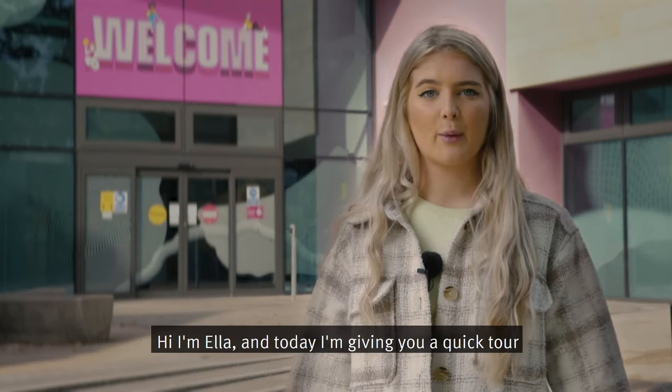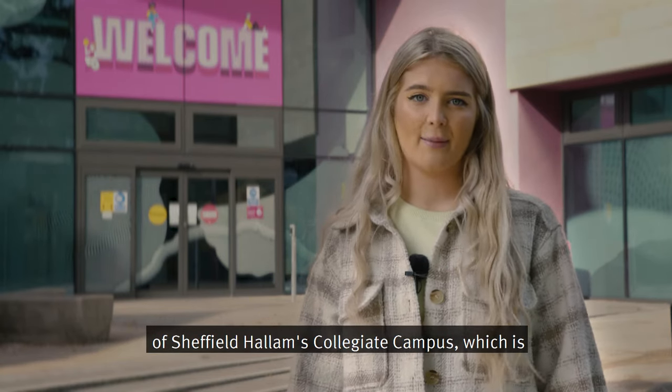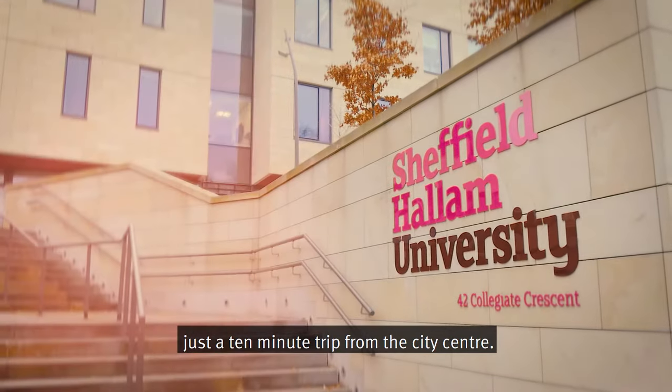Hi, I'm Ella and today I'm giving you a quick tour of Sheffield Hallam's Collegiate Campus, which is just a 10-minute trip from the city centre.